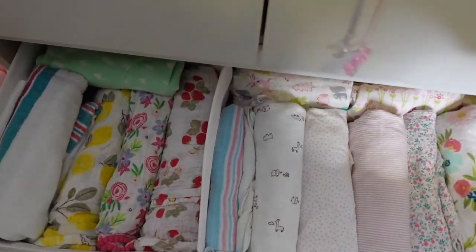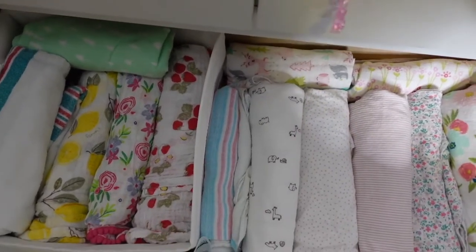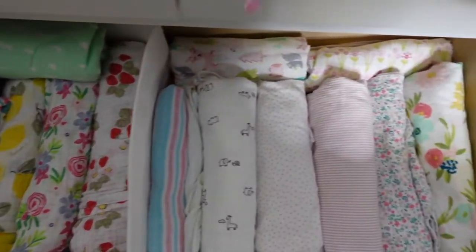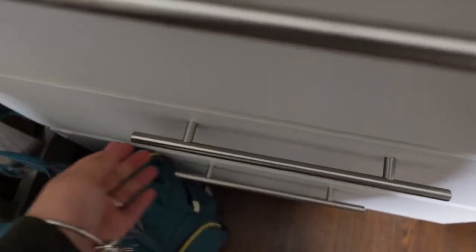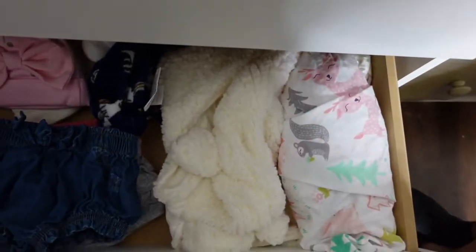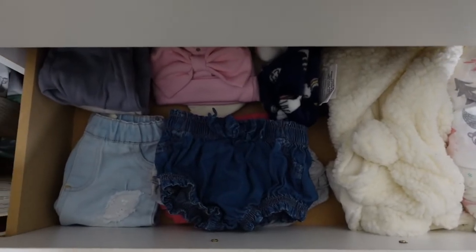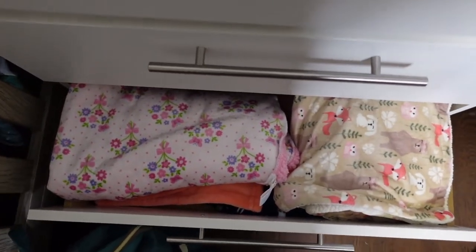Inside the wardrobe, the first drawer is all her blankets — she was swaddled in the beginning but not anymore. I do have some flannel blankets in there. In the second drawer I have some of her pants, shorts, and some more liners for the bed. The third drawer has a lot of blankets — fluffy ones and squishy ones.